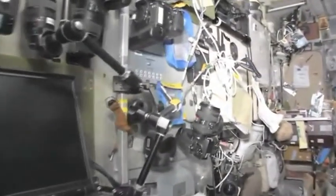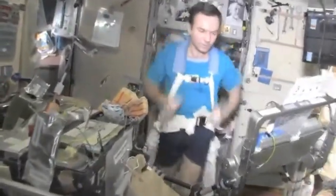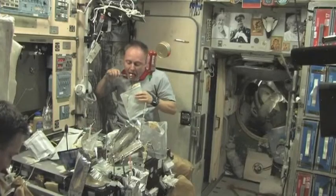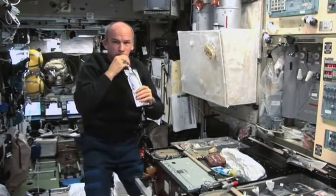The crew check their own health daily, and they also have to exercise for two hours each day on a treadmill or bicycle while they're in space. Without exercise, their muscles will become very weak, and they won't be able to walk or stand up when they return home. Eating, drinking and sleeping are all challenging when you're weightless.